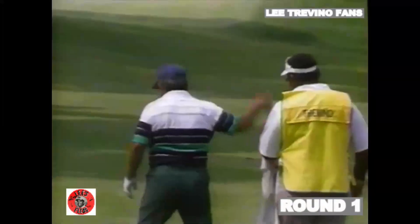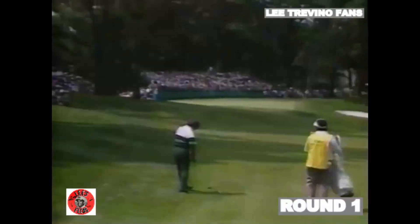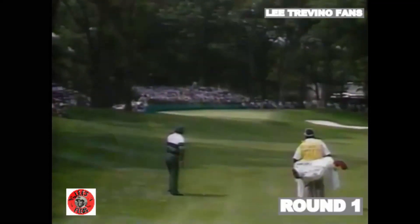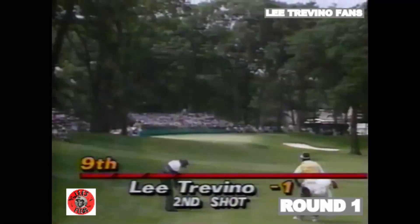Well, this is the type of course, I guess, Ed, with all the trees and such where you've got to hit it low sometimes, you've got to hit it high. You have to use a lot of different shot-making skills. Well, this guy has them all, I can tell you that.